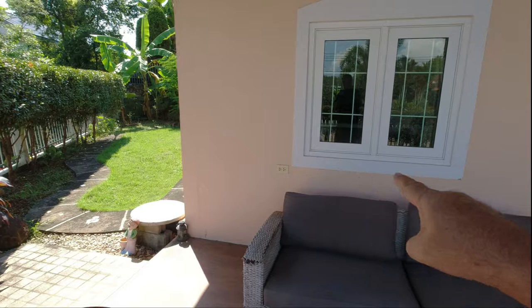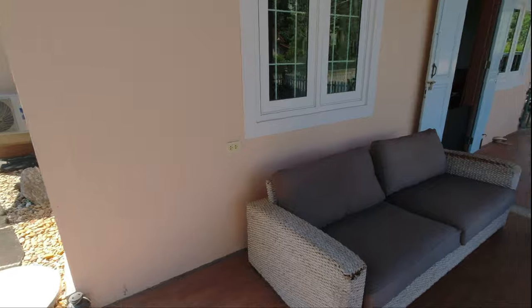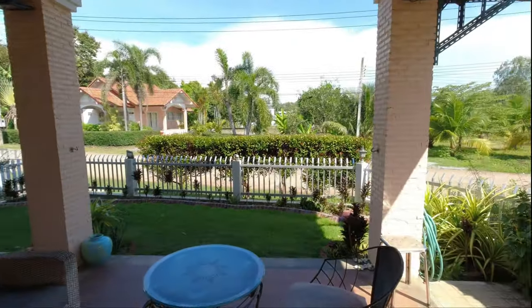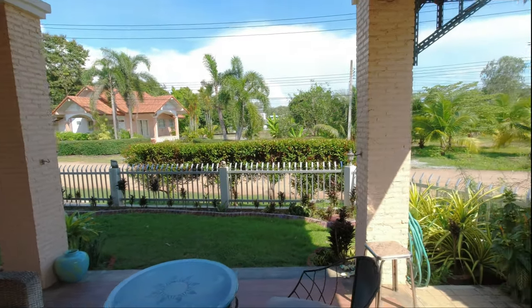We've got a couple of sockets outside. This is where we sit most of the day because it's just nice. Have a look at that view — beautiful. The sun comes up over there in the morning. Beautiful.